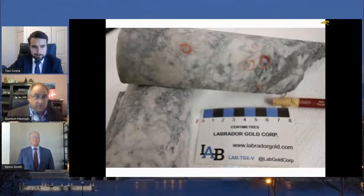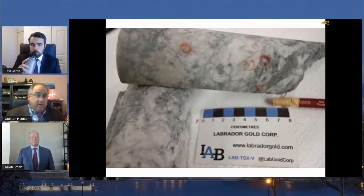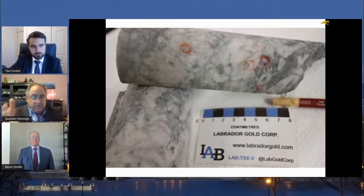What it tells me, looking at this core — and this is really the guts of the story — they're in the right part of the system. The same fluids that created Keats are doing their business here. This is six or eight kilometers away and it's producing the same type of geology.